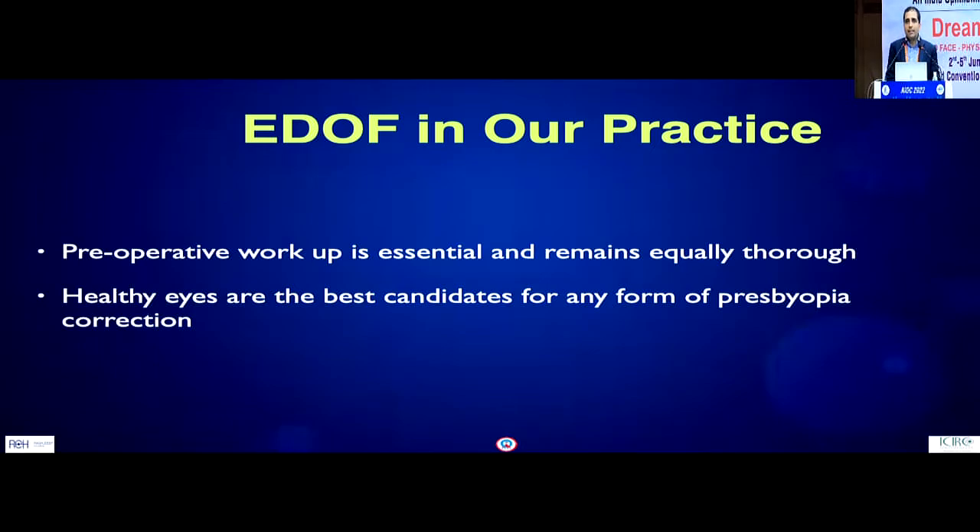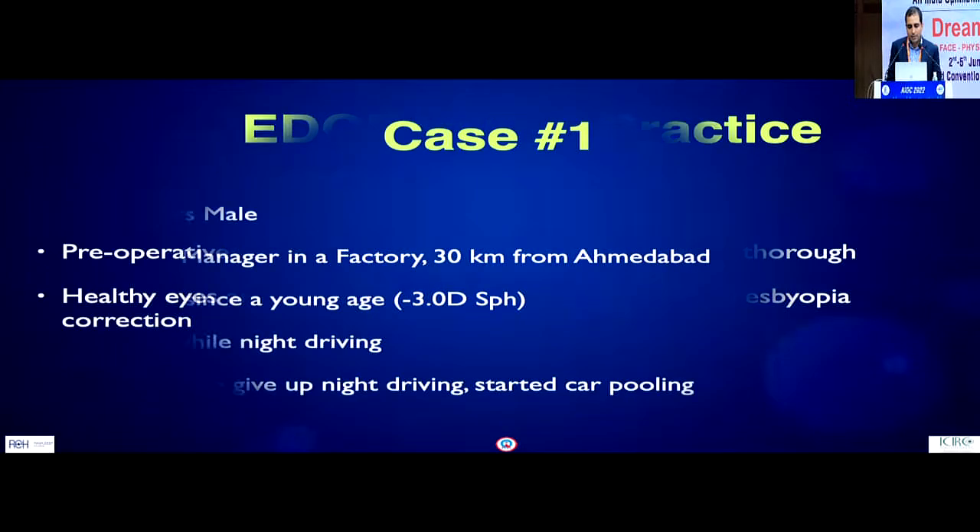Where do we place it in our practice? Our evaluation criteria do not change, and I would still recommend that healthy eyes are the best candidates for any form of extended depth of range of focus IOLs.